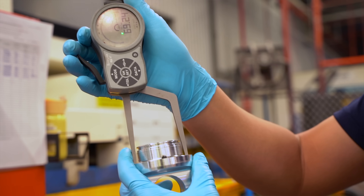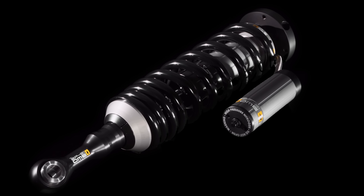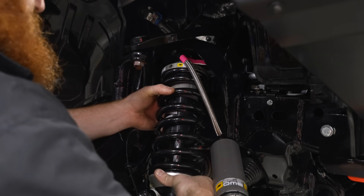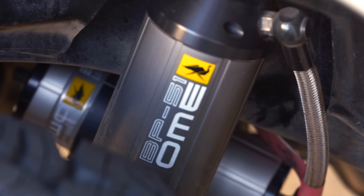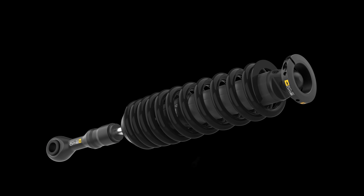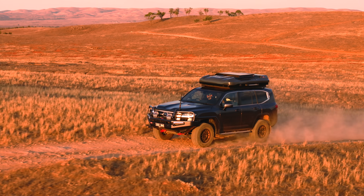Old Man Emu engineers have integrated this concept into the BP51. While external bypass shock absorbers are great for racing, fitting them into modern vehicles with limited space posed a challenge. The BP51's elegant design packages bypass technology into a bolt-in application, allowing everyday drivers to experience position-sensitive damping both on and off-road.